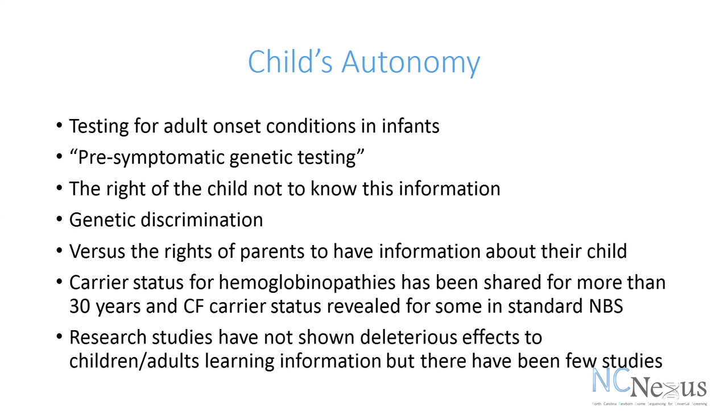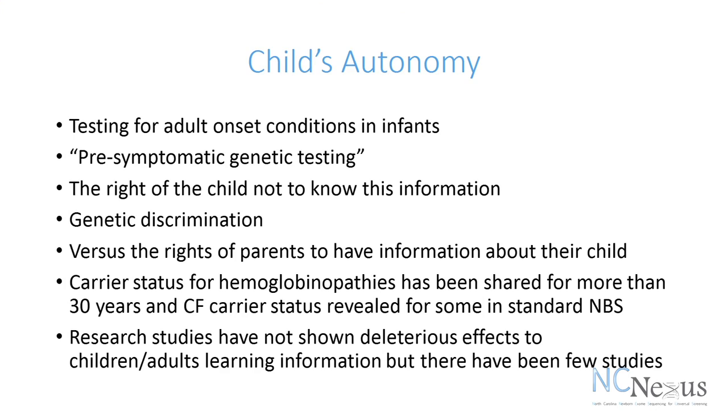As an example of where we have shared this information for many years: testing newborns for sickle cell anemia has been done since the 1970s, and during that time, in most states, the carrier status — or having sickle cell trait — has been reported back to individuals. And nowadays, in many states where genetic testing is done for cystic fibrosis carrier status, this information is typically revealed as well. There has been very limited data about outcomes, but in the limited research studies done in this area, there have not been shown to be harmful or deleterious effects to children when they become adults and learn this information.